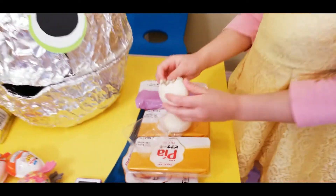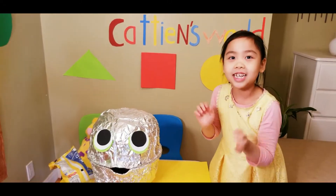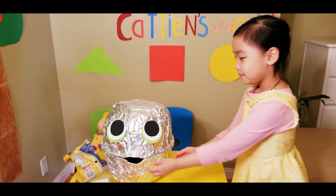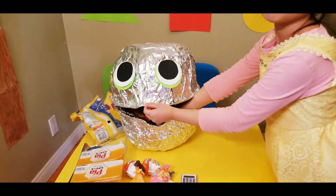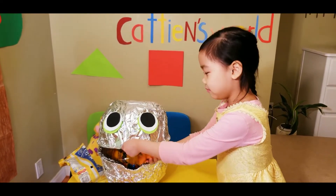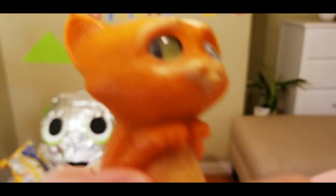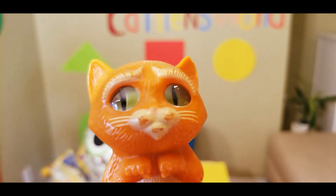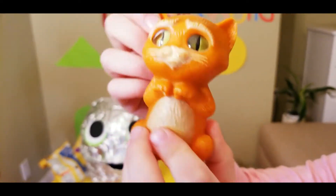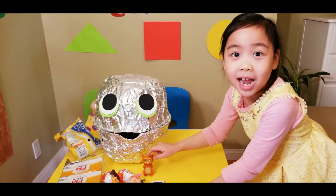Mmm, yummy! Let me put this over here. Guys, did you know what's coming next? I don't know too. Something hard in here. It's a toy. The look is a cat. Look at this! Cute. And now it's serious. Yes, over here. It is brown.